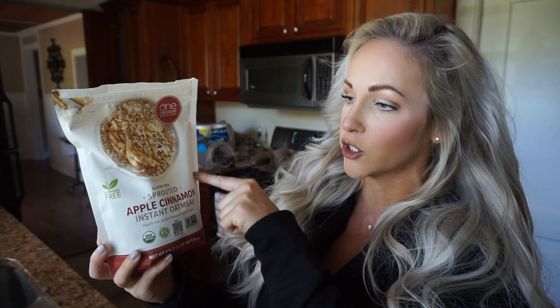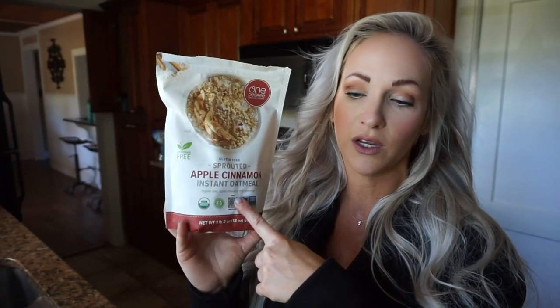Let me show you what I pair with that. I didn't just buy this from the grocery store — this is what I've been eating on. I found this brand called One Degree. It's an apple cinnamon instant oatmeal. It's really good — simple, basic ingredients. I've been eating a serving of this along with my cold brew coffee protein shake in the mornings.